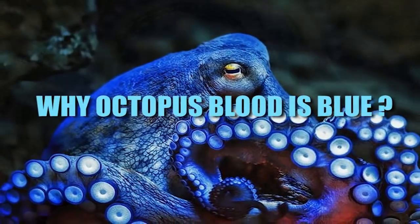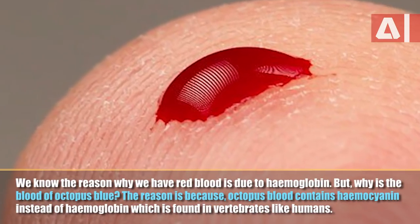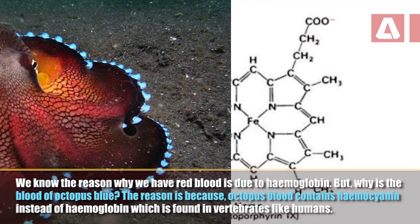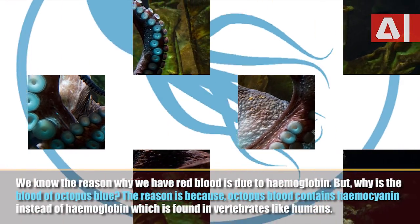Why is octopus blood blue? We know the reason why we have red blood is due to hemoglobin. But why is the blood of octopus blue? The reason is because octopus blood contains hemocyanin instead of hemoglobin, which is found in vertebrates like humans.